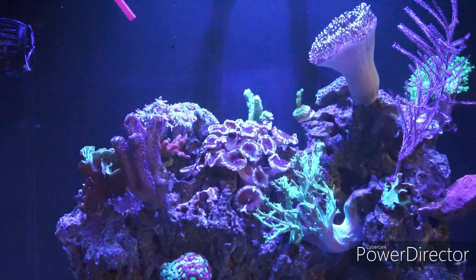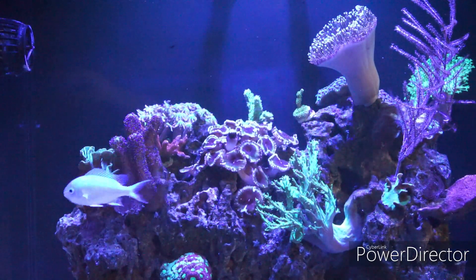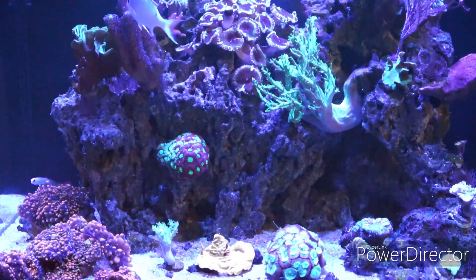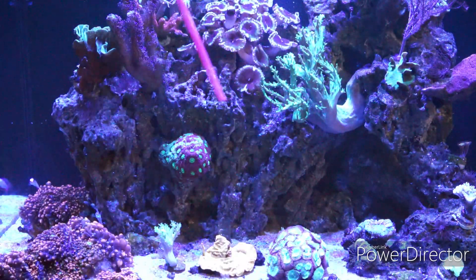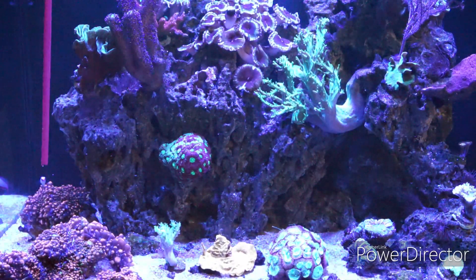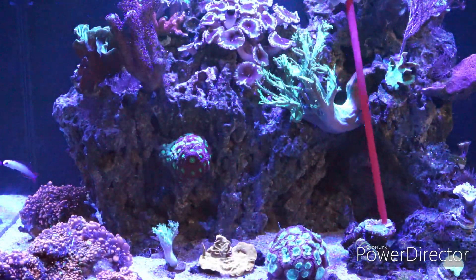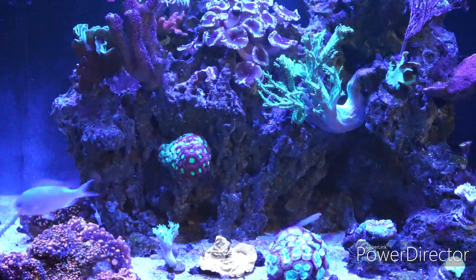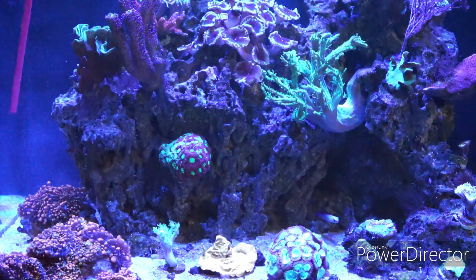Now the Lobophyllia was actually down on the other section of the tank. Let me bring down the camera so you can see. The Lobo which you see is down here — this Lobo was over here. What was happening is that the Ricordea Yuma separated and two lodged onto the rock where the Lobophyllia was, actually covering a section of it. So although it wasn't technically stinging, I went ahead and moved it here. I placed the other coral with the long sweeper tentacles back here.